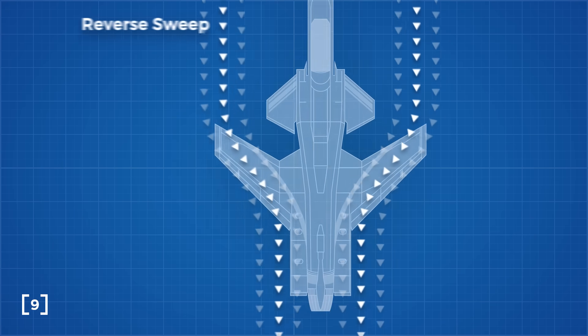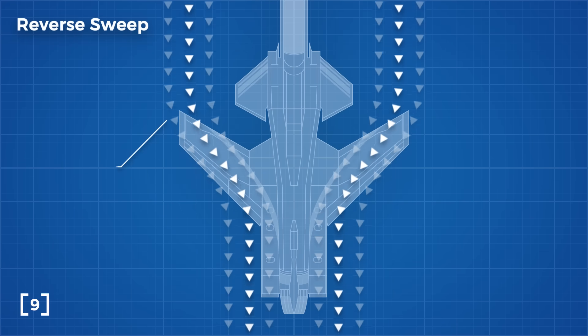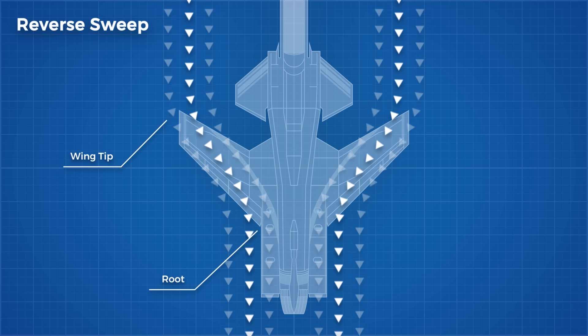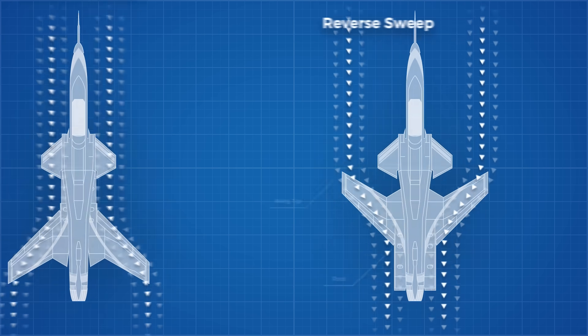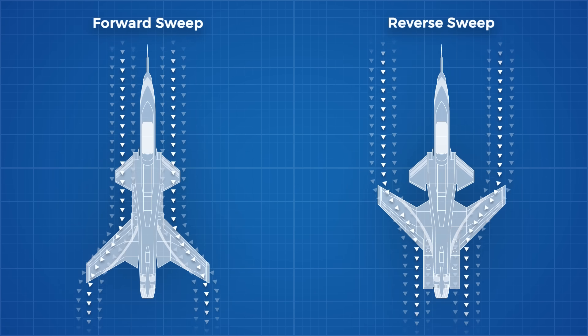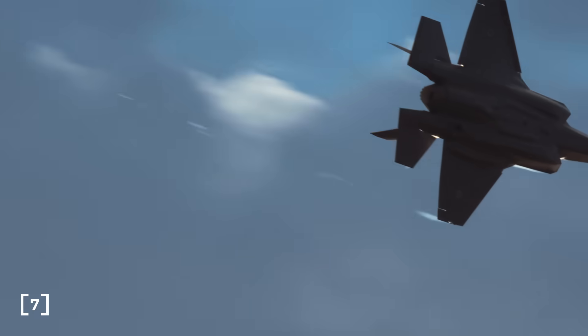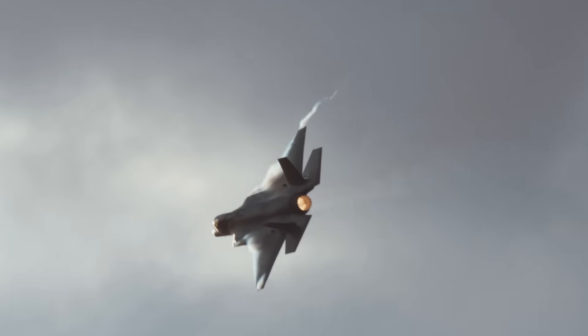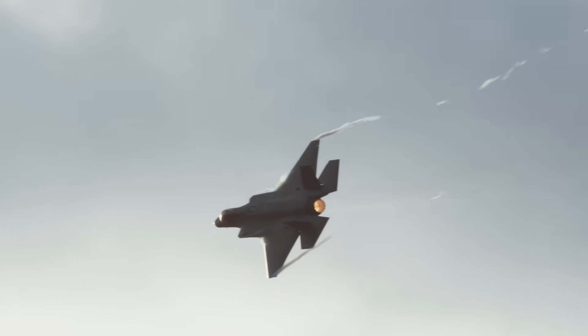A forward swept wing reverses the direction of the cordwise flow, so it originates at the wingtips and travels to the root of the wing. This means stall occurs at the root of the wing first, allowing us to maintain control of the plane for much longer. Not only that, it also reduces induced drag as a result of wing tip vortices, where high pressure air from the lower wing travels and mixes with low pressure air on top of the wing at the wing tips.